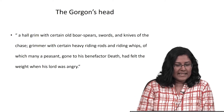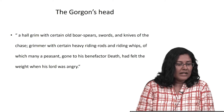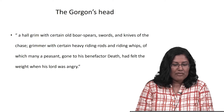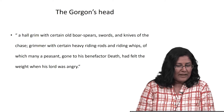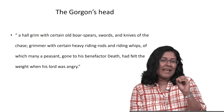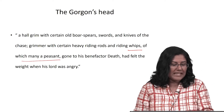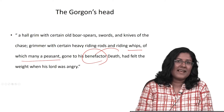Now let us look at the way the hall is decorated — the hall of the home of Marquis Evermonde, the aristocrat in question. The hall is grim with certain old boar spears, swords and knives of the chase, grimmer with certain heavy riding rods and riding whips, of which many a peasant, gone to his benefactor death, had felt the weight when his lord was angry. The hall is decorated with implements that were used for punishment.